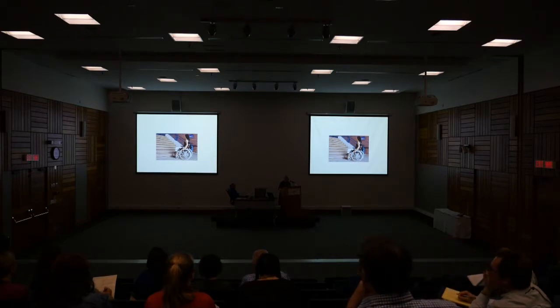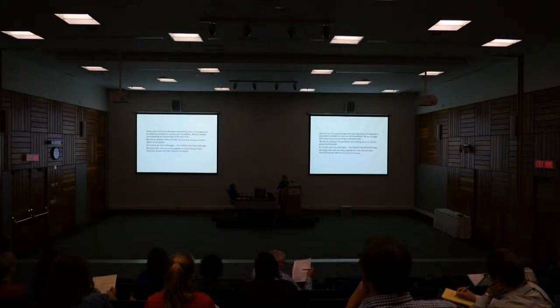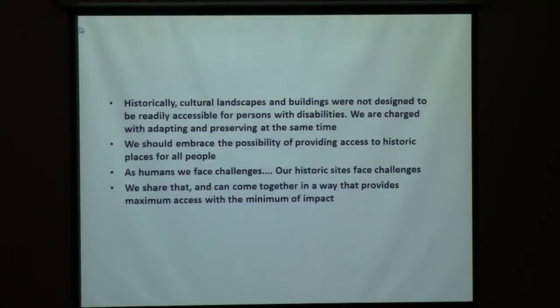No matter what their challenges — physical, social, cultural, or economic — the goal for the province and for municipalities is to try to eliminate barriers. How does that affect us as we try to preserve our historic environment? What we're trying to do every time we address this issue is to balance maximum access with minimum impact. Historically, cultural landscapes and buildings were not designed to be readily accessible to people. We are charged with adapting and preserving at the same time — we have to embrace the possibility of providing access to historic places for all people.